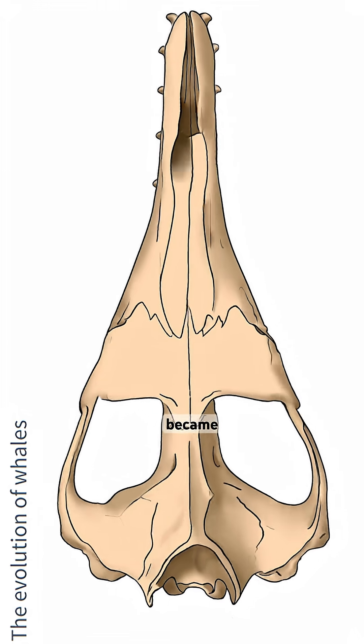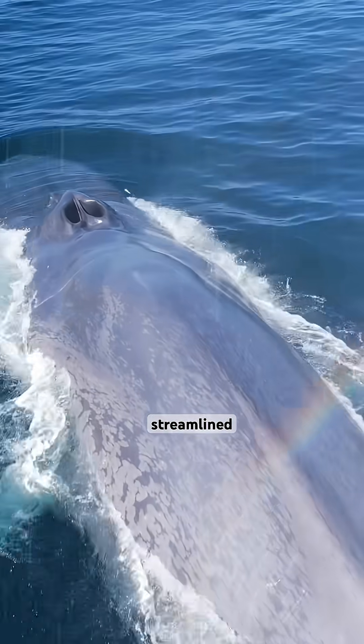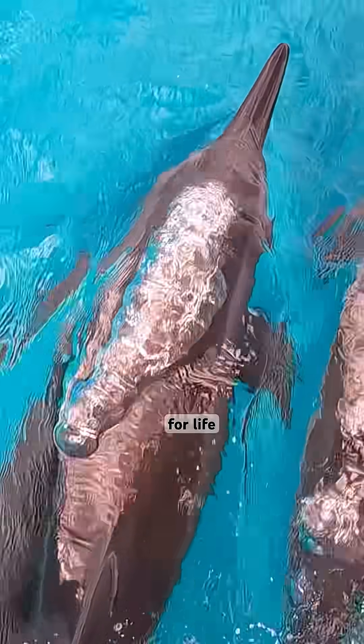Their nostrils became their blowholes and their bodies streamlined until they became extremely specialized for life in the ocean.